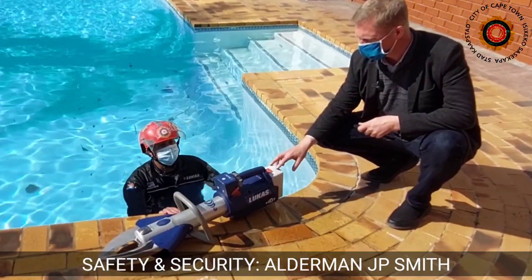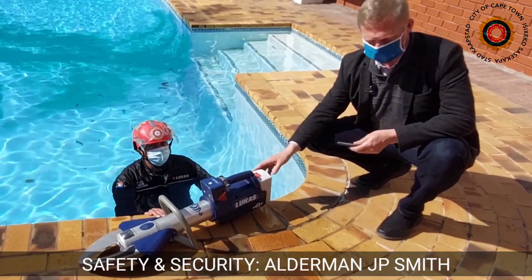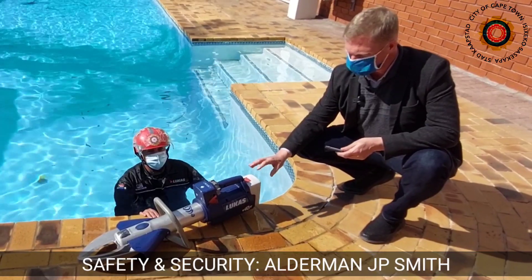This equipment enhances the city's commitment to delivering a world-class emergency service to the public and our visitors.